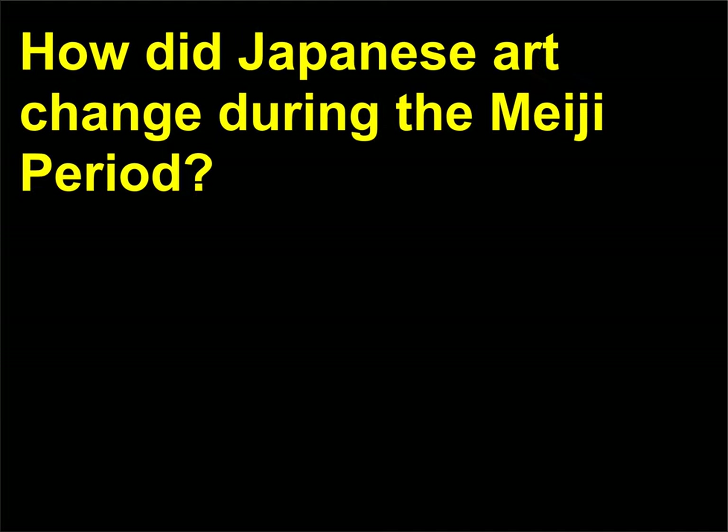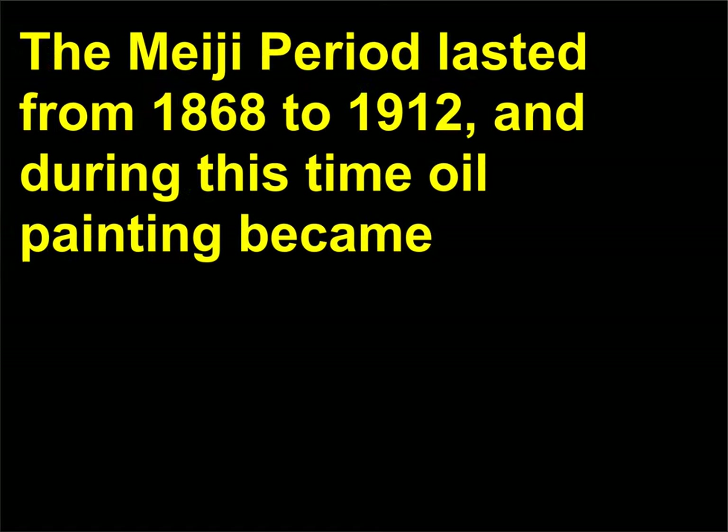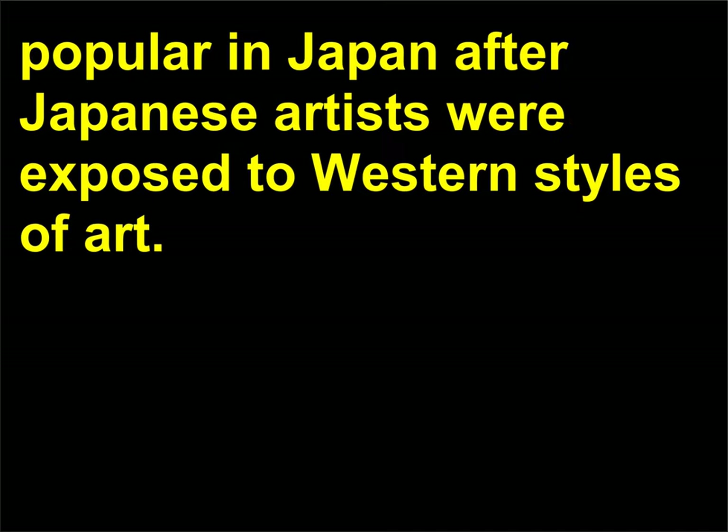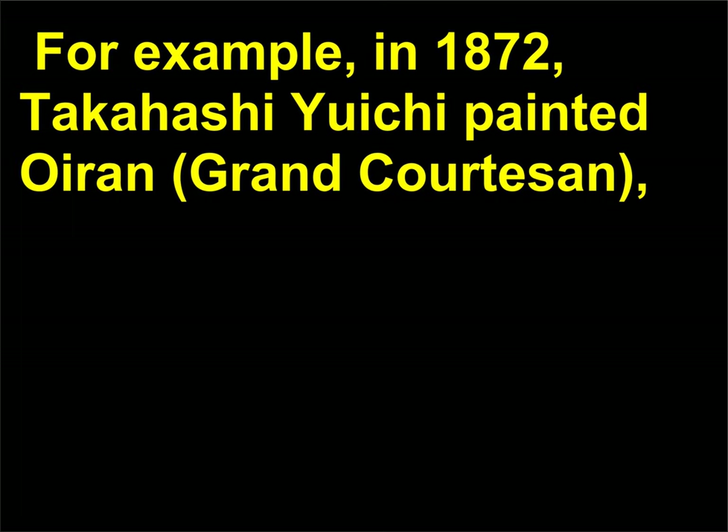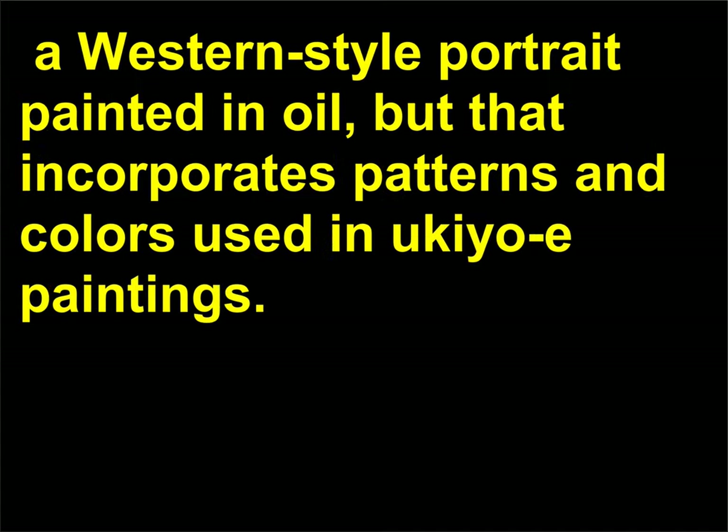How did Japanese art change during the Meiji period? The Meiji period lasted from 1868 to 1912, and during this time oil painting became popular in Japan after Japanese artists were exposed to western styles of art. Subjects popular during the Edo period, such as courtesans, were still popular. For example, in 1872, Takahashi Yuichi painted Oiran, Grand Courtesan — a western-style portrait painted in oil that incorporates patterns and colors used in ukiyo-e paintings.